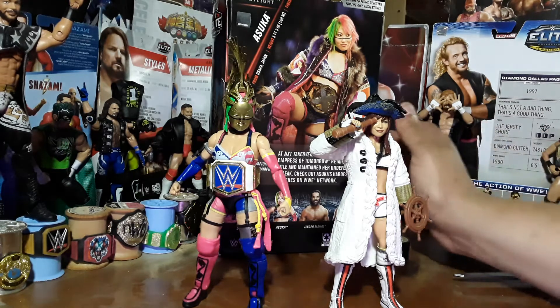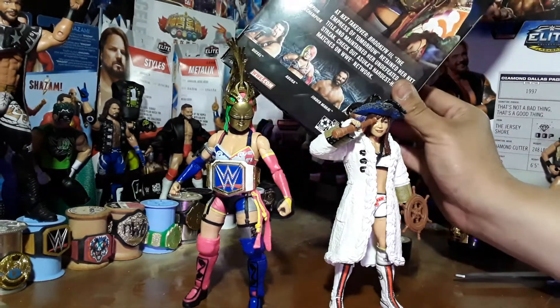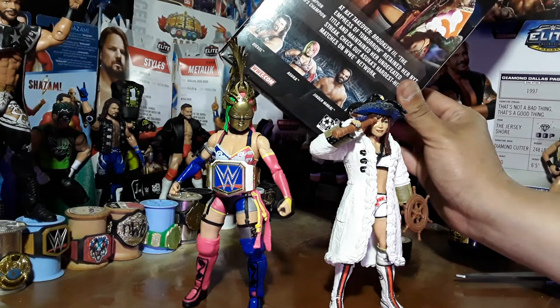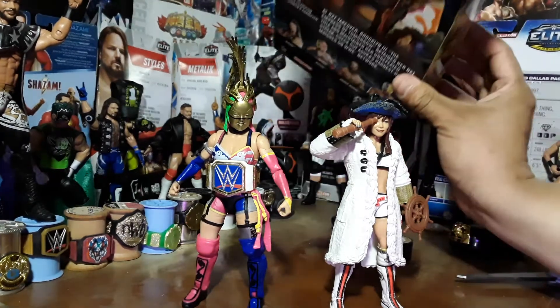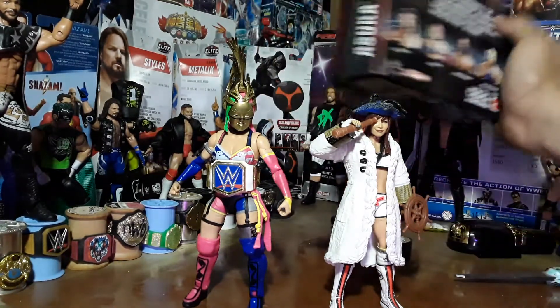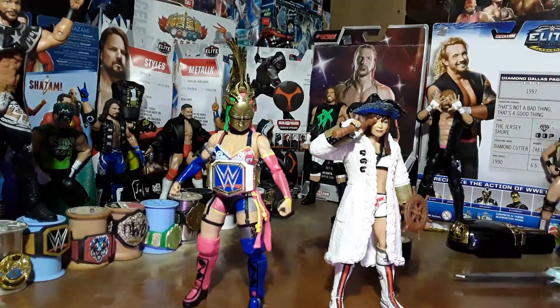This is a network spotlight. In this network spotlight you've got Daddy Diesel, Asuka, Jinder Mahal, and Rey Mysterio. On this side of the box you have Asuka, and then nothing on the front of the box either. So that's it for the box.